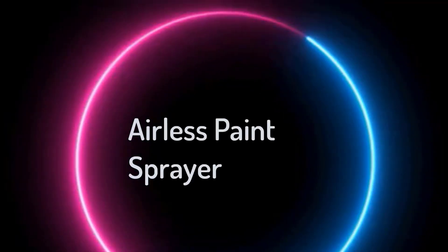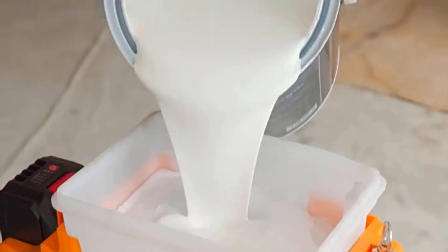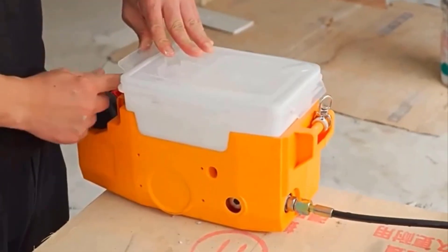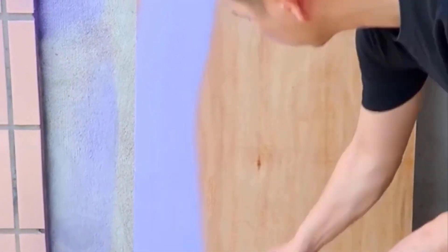Top 5 Best Airless Paint Sprayers in 2024. Hi guys! Are you looking for the best airless paint sprayer? If you're looking for a new airless paint sprayer, then you're in the right place. In this video, we're going to review the top 5 best airless paint sprayers on the market. You'll get to see all of them and select the best one based on personal preferences, reading reviews, and orders.